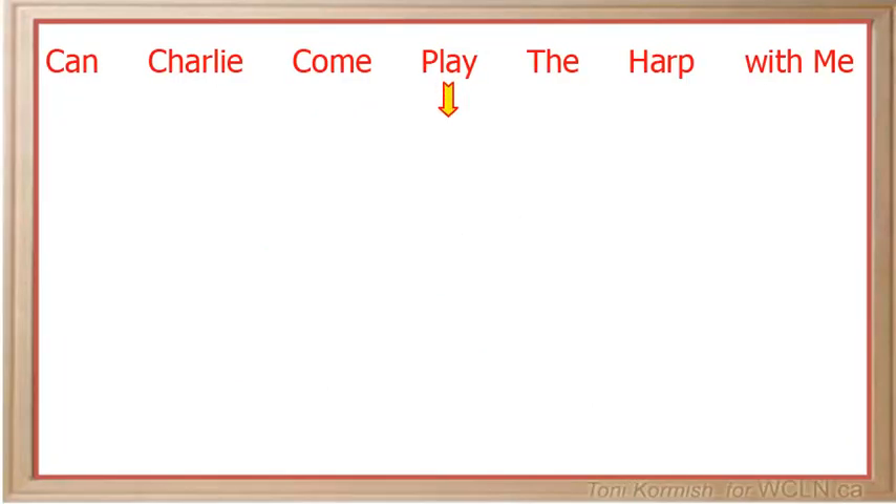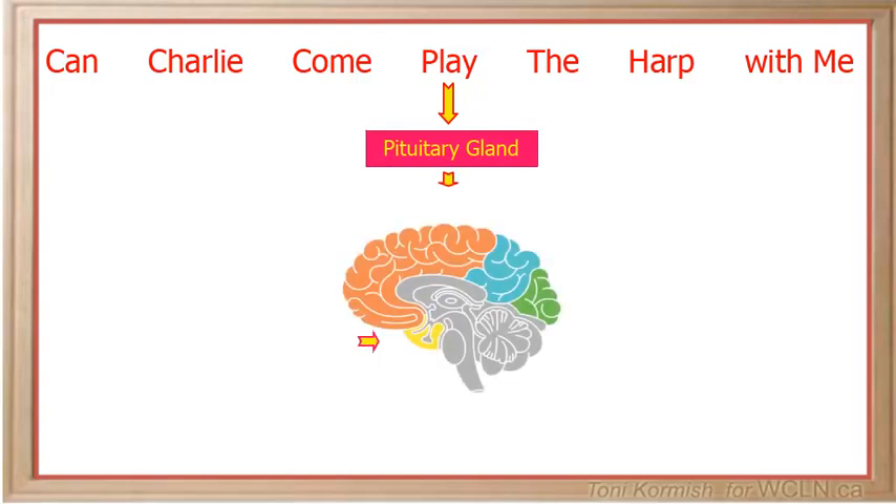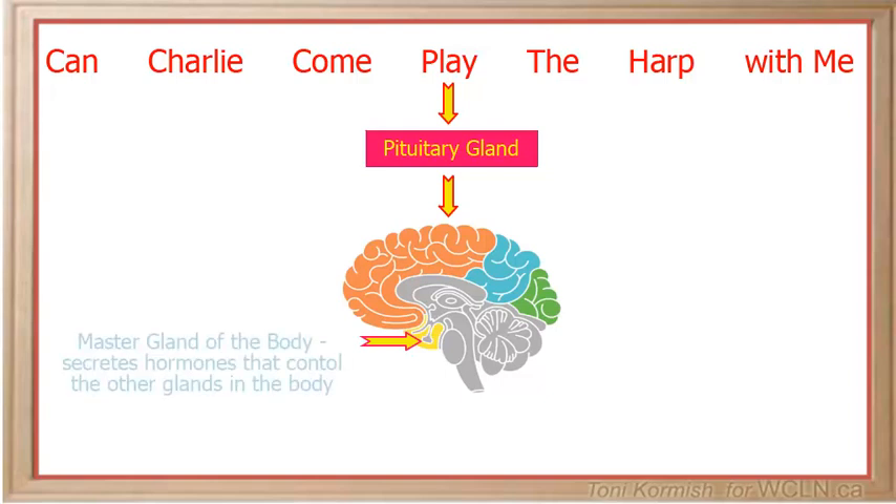Play stands for the pituitary gland, which is located just below the hypothalamus. The pituitary gland is often referred to as the master gland of the body because it produces hormones that control other glands.